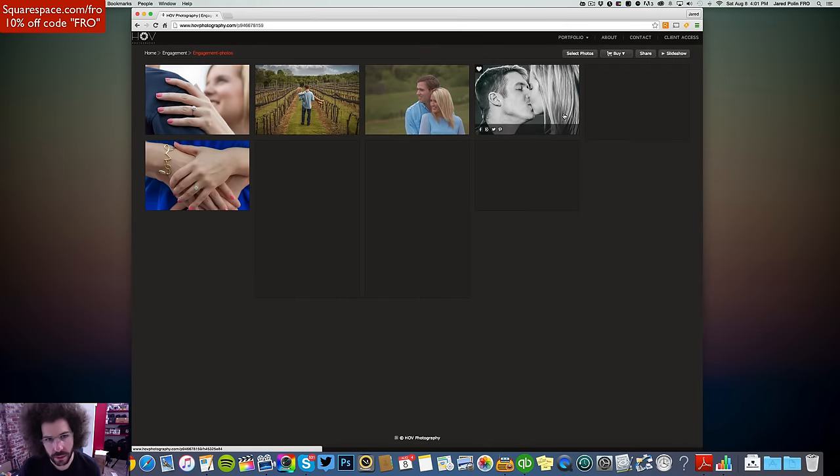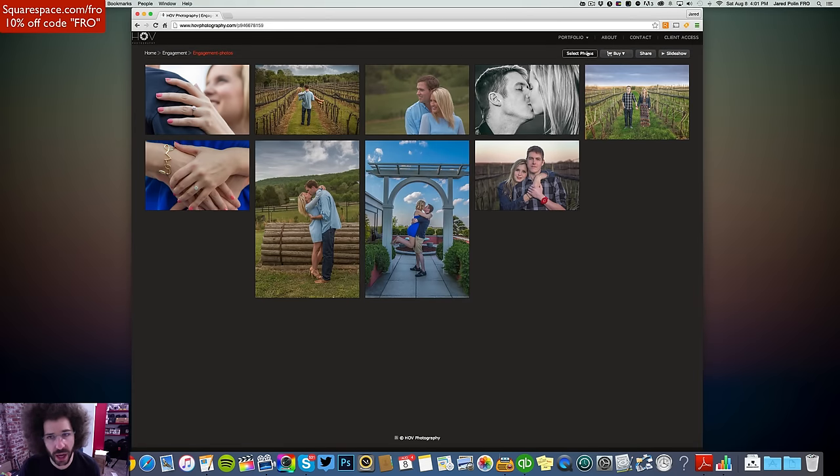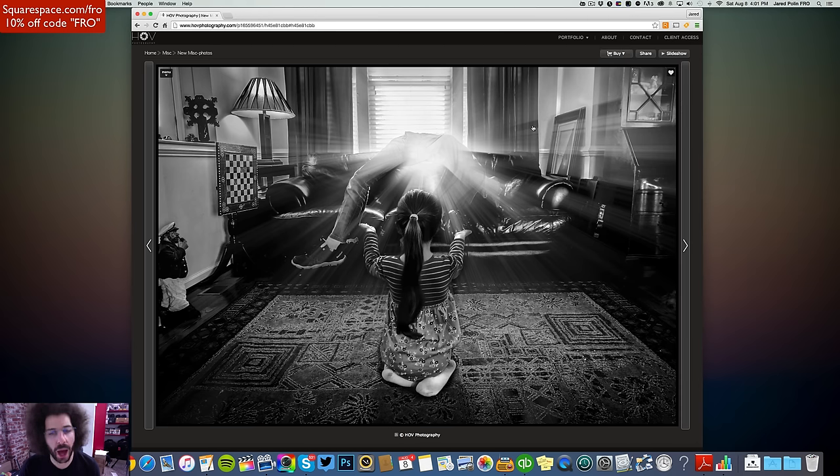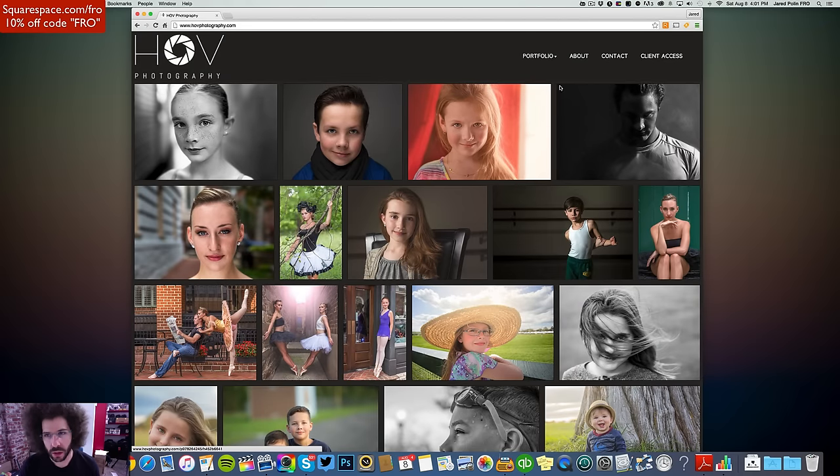Engagement section — fine, there's not a lot of shots here but it looks good. Miscellaneous — what is miscellaneous? There's an image that pops out at me. Ah, experimental stuff. I don't mind some miscellaneous content.